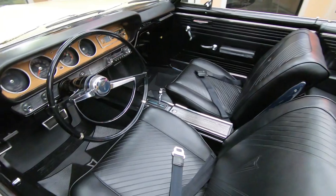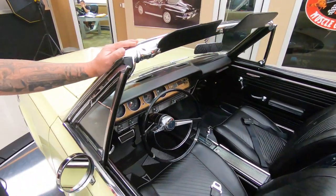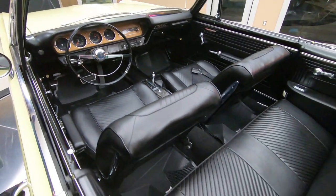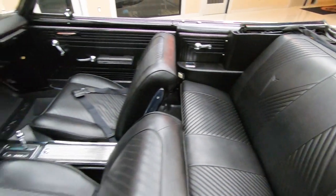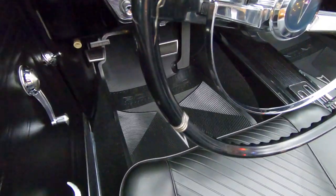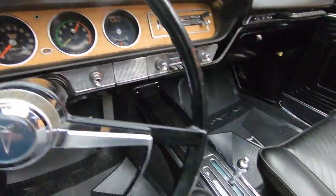We got good looking chrome on the vent windows, good looking stainless here, and a black interior. The center console is looking good, back seats looking awesome, all the upholstery looks good. We got great looking carpeting in there — it's got Pontiac floor mats in it. The wood grain on the dash is looking good.